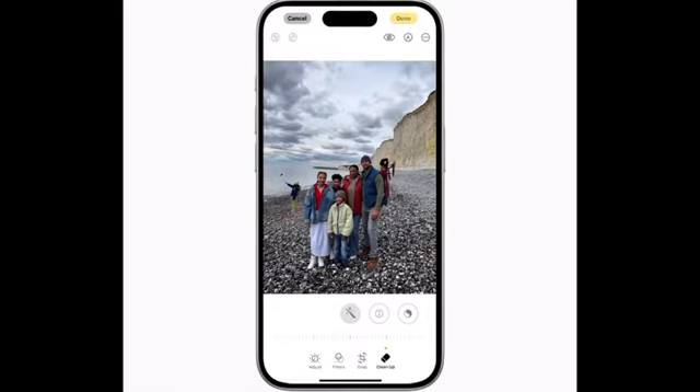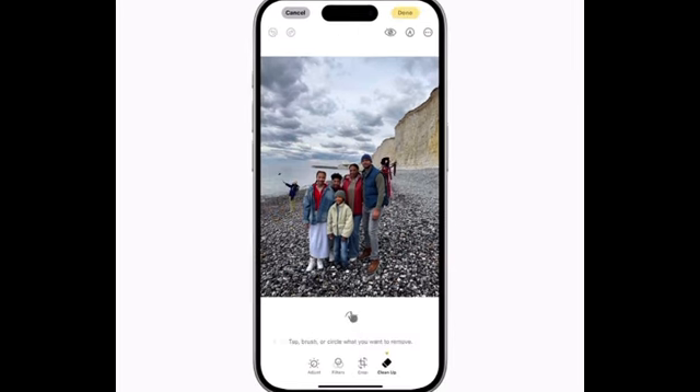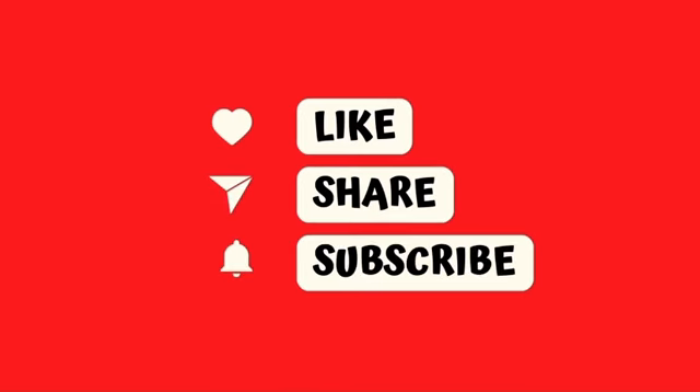Lastly is the iOS 18 Cleanup tool. Cleanup can be used to remove distracting objects from the background of a photo while leaving the subject of the image intact. The Cleanup tool in the Photos app is able to automatically detect objects in an image that might not be wanted, but users can also tap, circle, or brush over an unwanted object to remove it.